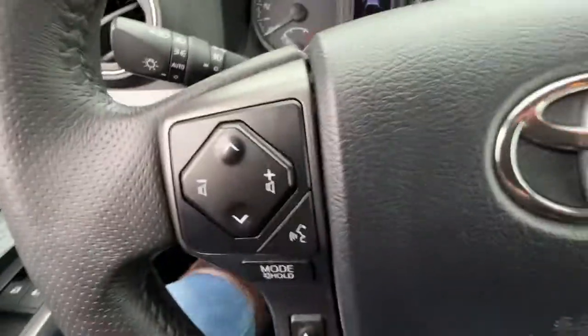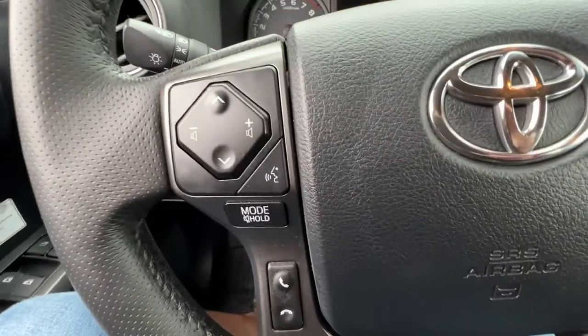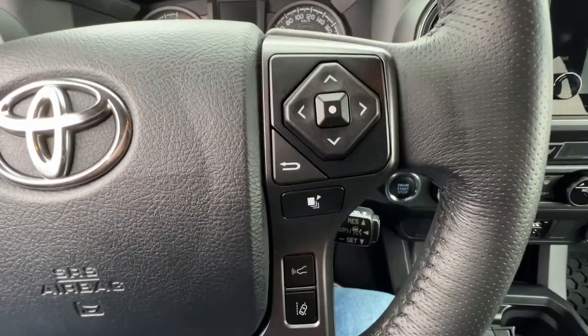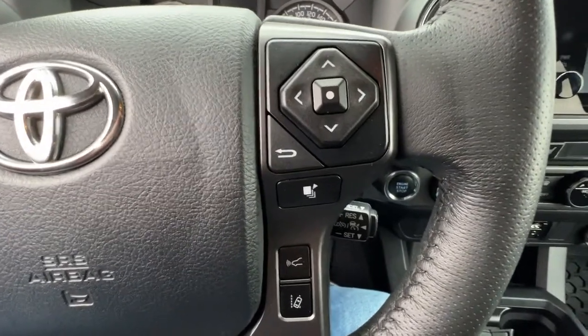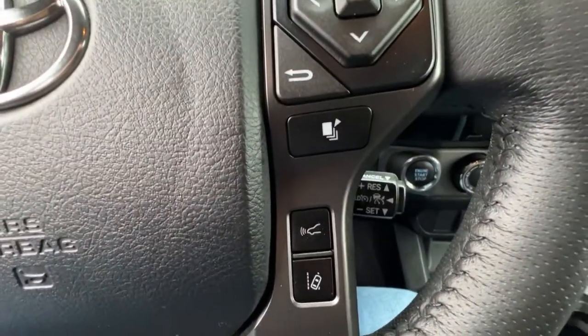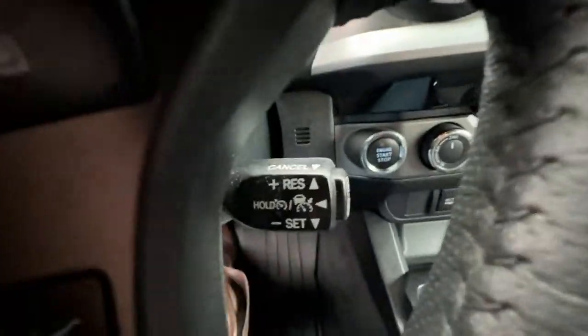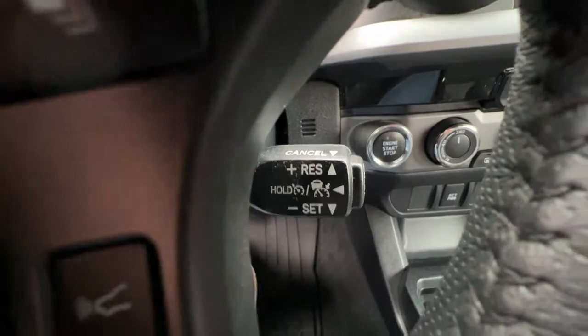Checking out the steering wheel, we've got our audio controls and our hands-free Bluetooth calling on the left, and over on the right we're going to find our information controls that you can see up on your dash. Plus right down here we've got our forward collision alert, lane departure warning, and cruise control — and in there is adaptive cruise control.